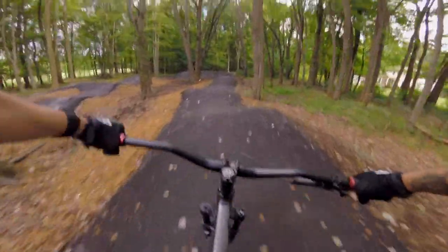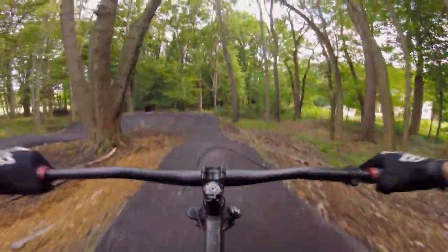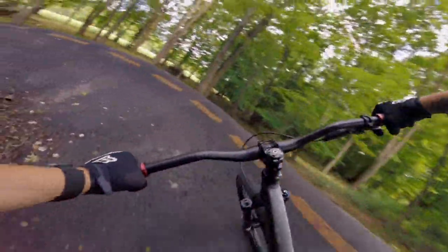If you are looking to get in some experience on a pump track or need a place to ride after a day of rain, this might just be the ticket.